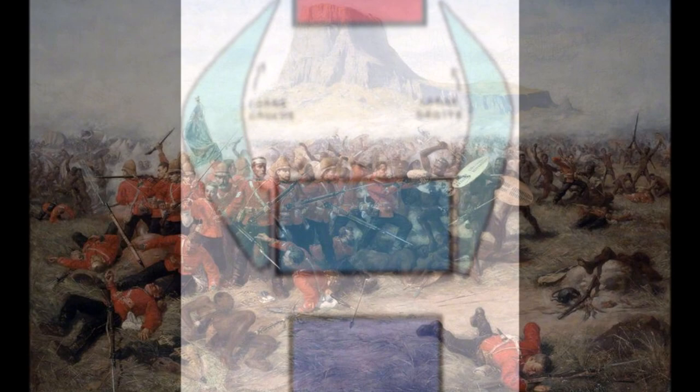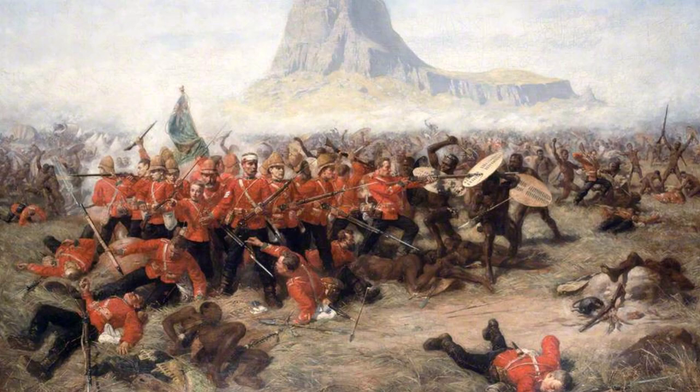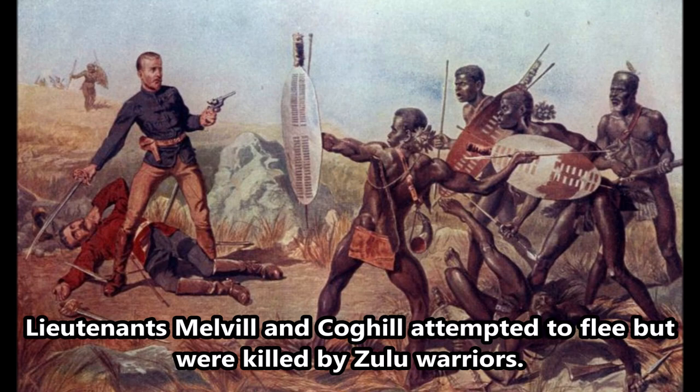About 1,300 of the British force died that day, including virtually all those on the front firing line. Of the British officers involved, 52 died and only 5 survived.